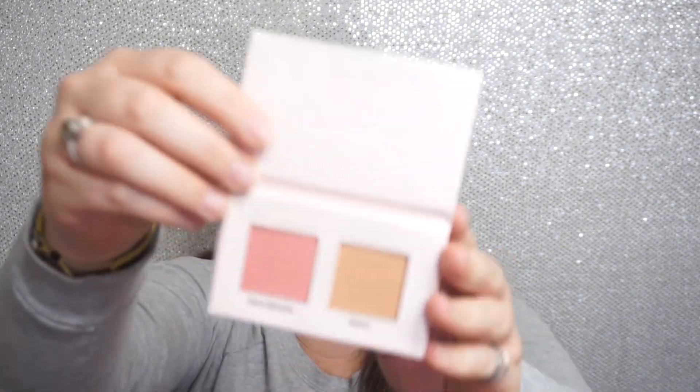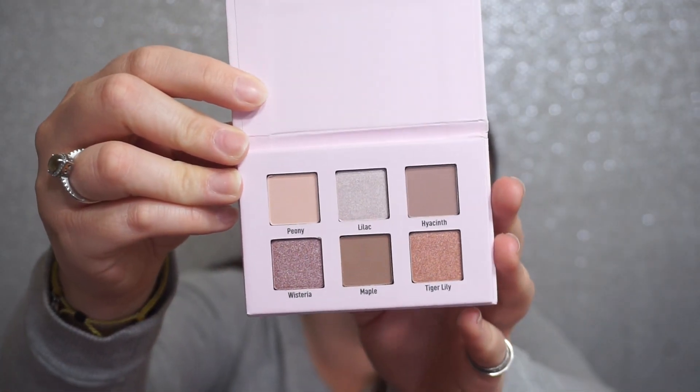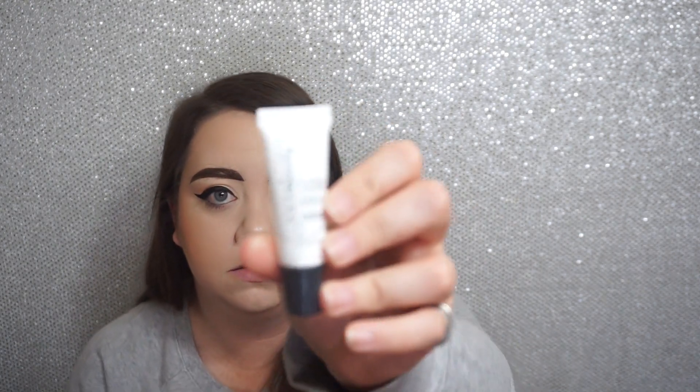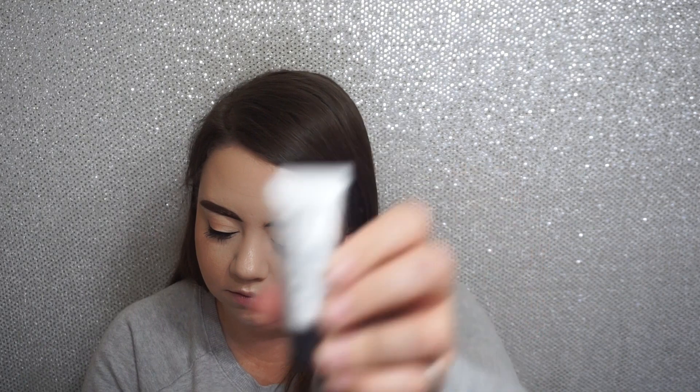Inside the gift with purchase bag, we have two little palettes. The first one is a blush and bronzer palette with pretty shades, and then there's also an eyeshadow palette called Bloom with some nice simple shades in there. We've also got some makeup remover wipes and a few other things, including a poreless face primer.